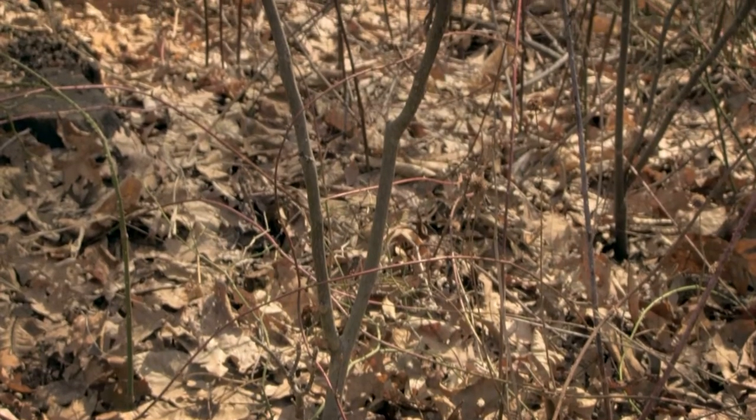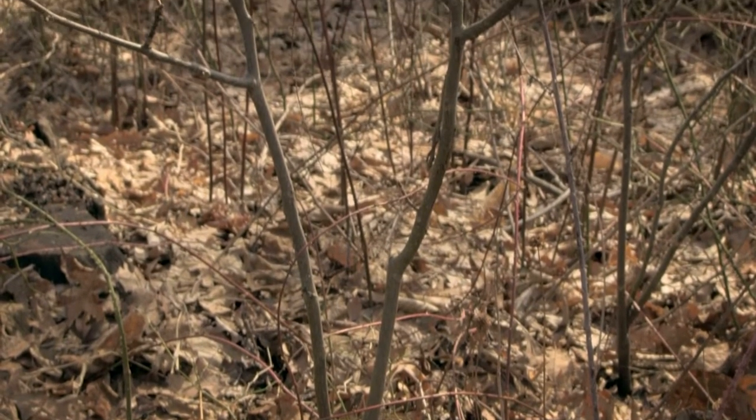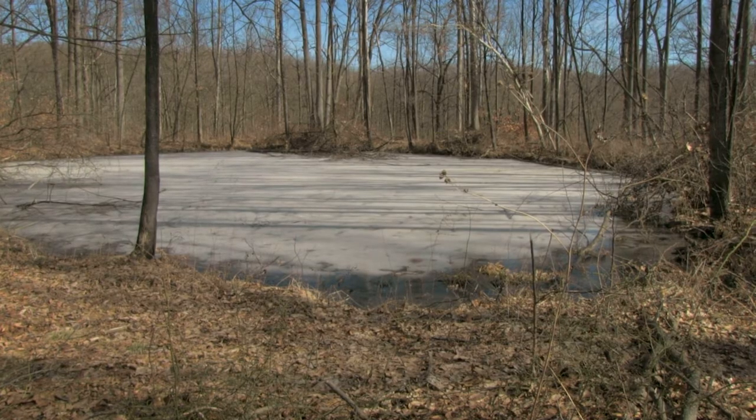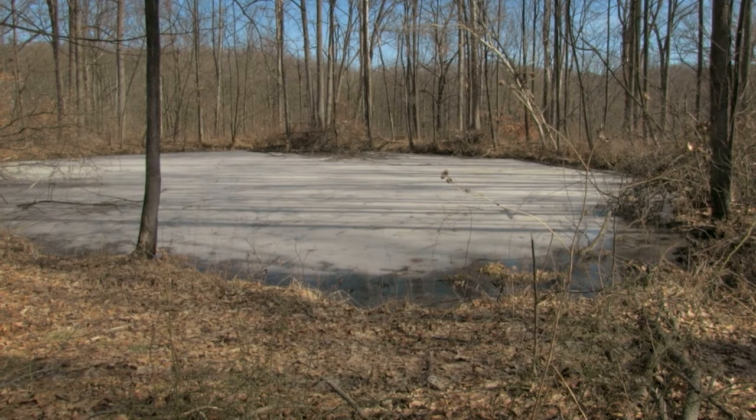Well, amphibians — forest amphibians — such as wood frogs and some of the pond breeding salamanders that we have out here, they'll spend most of their life underneath the forest litter, in the soil, underneath some logging slash or some of the coarse woody debris that we have out here. At certain times of the year, though, they'll migrate to some of the forest ponds that we have here on the forest to breed.